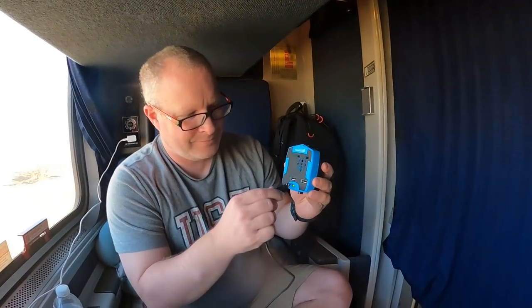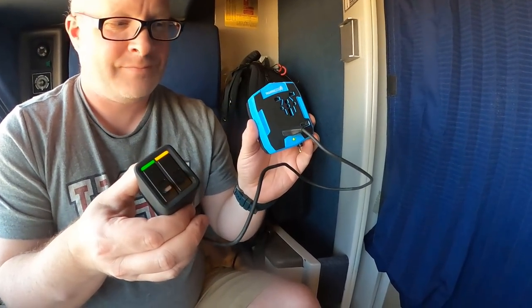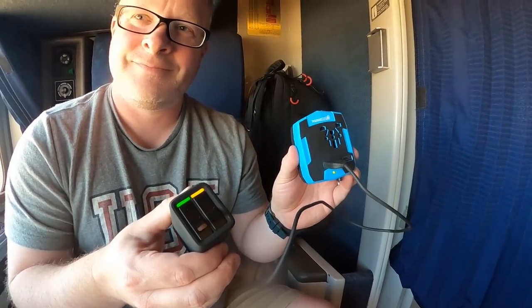The next tip is to bring a converter that you can plug a bunch of stuff into, because there is usually only one electrical outlet per room — unless you're in one of the newer Viewliner rooms, where you'll get more. If you only have one, you're going to be fighting over who's charging their phone. Have an adapter where you can plug several USB items in. Some people bring a power strip if they don't have a lot of USB items.